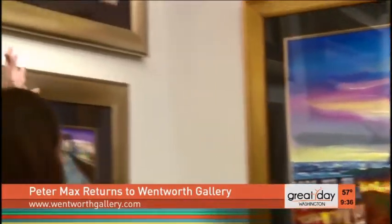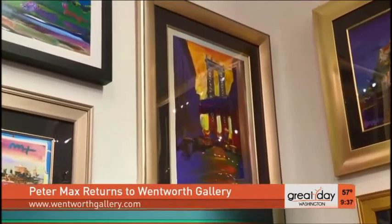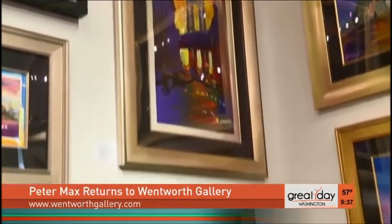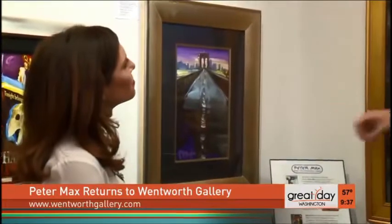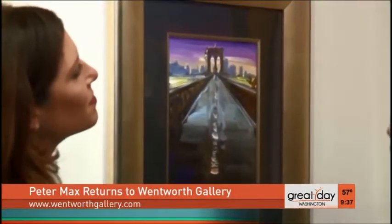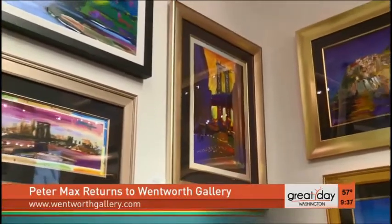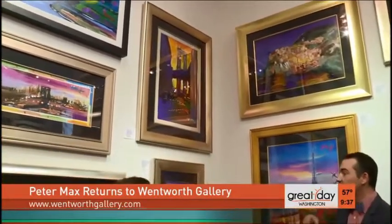Same technique with the bridges in Manhattan — Brooklyn Bridge and the Manhattan Bridge. Peter is an iconic New Yorker and American. Here you have two views of two great New York bridges, with all that Peter Max color — subtle purples and deep tones — giving you that sense of mystery and magic you find in New York. It's how you remember these scenes, not necessarily what you'd see in a photograph. That theme of Americana goes through a lot of his different images.